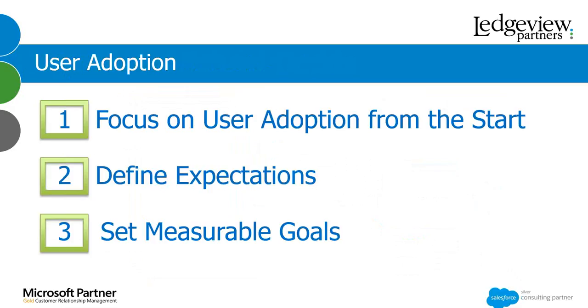Items two and three: define expectations and set measurable goals. Those really go hand in hand. As a user of CRM and as an employee, you really want to understand the expectations of what you need to be doing in CRM, and having measurable goals to achieve those. A sales manager can set up a dashboard to see how users are doing towards those measurable goals. As a user, you can also have a dashboard that shows how you're doing this week — am I on track, ahead of schedule, or do I need to pick it up? It really gives them a way to see how they're doing and gives them great buy-in.